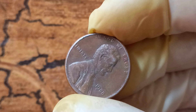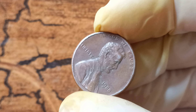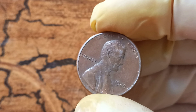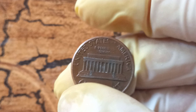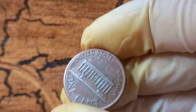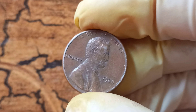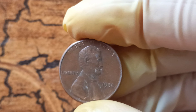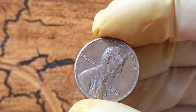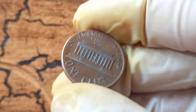How can you tell if you have a 1988 no Lincoln penny worth $1.2 million? The first step is to carefully examine the coin for any signs of wear or damage. If the coin is in mint condition and does not have the image of Abraham Lincoln on the front, you may have a rare gem on your hands. Next, have the coin authenticated by a professional grading service to confirm its authenticity and condition. If you do have a 1988 no Lincoln penny worth $1.2 million, congratulations — you are the proud owner of a truly unique and valuable piece of numismatic history.